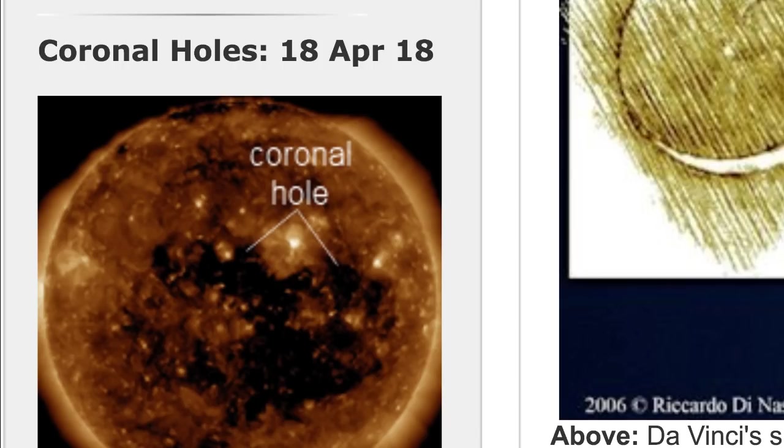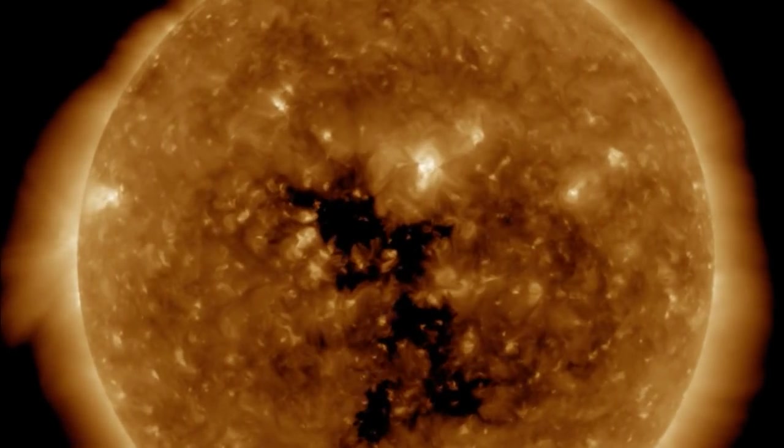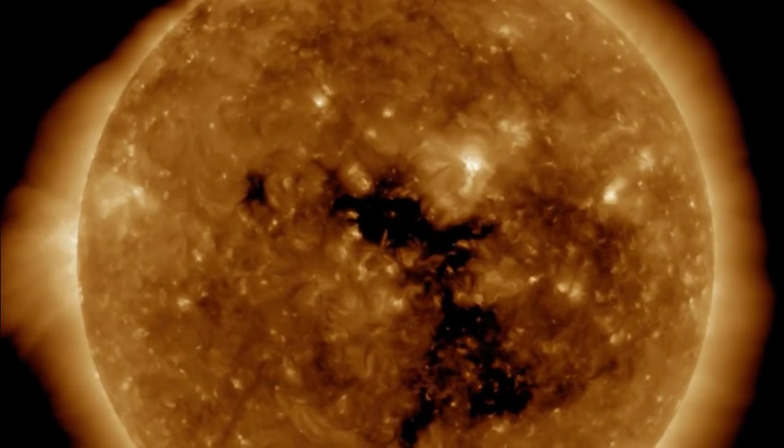Looking at the SDO, we see that a giant-size coronal hole has really opened up over the last few hours. We are looking at a little bit bigger coronal hole opening, which could mean a little bit more intense solar wind speeds on the 19th and 20th of April. We take a look at the motion SDO.